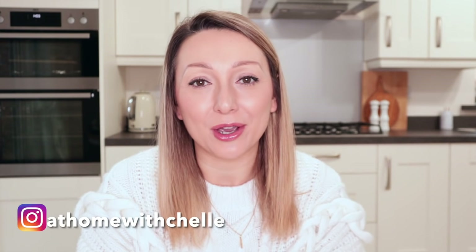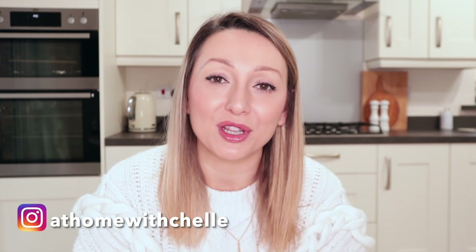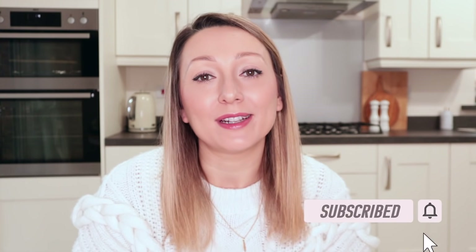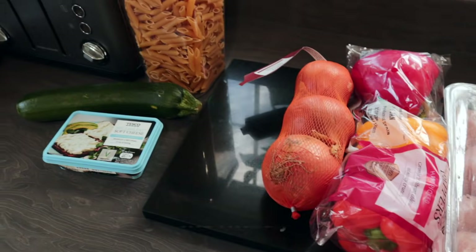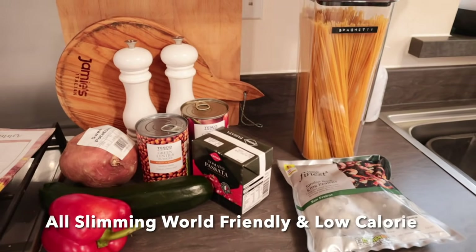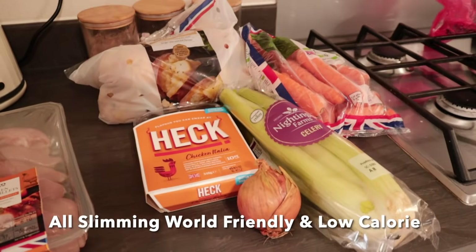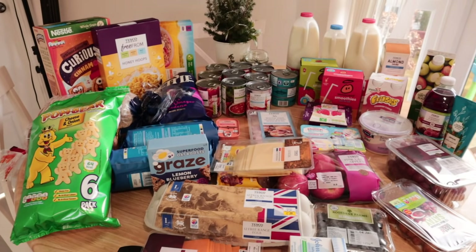Hi guys and welcome back to my channel At Home With Shell. In today's video I'll be giving you a very brief explanation of Slimming World if you're new to it, and also be doing a Tesco grocery haul where I'll basically be showing you everything that I picked up in my weekly shop, all the meals that I'm planning on making for the next seven days, and also a few snack ideas too.